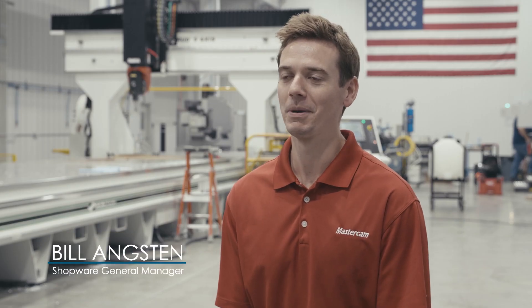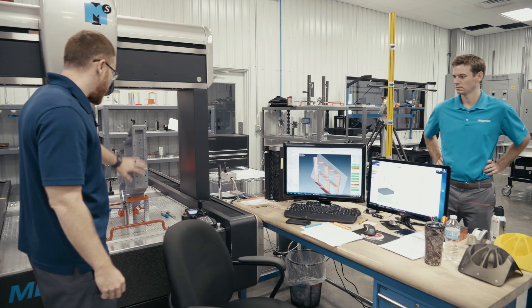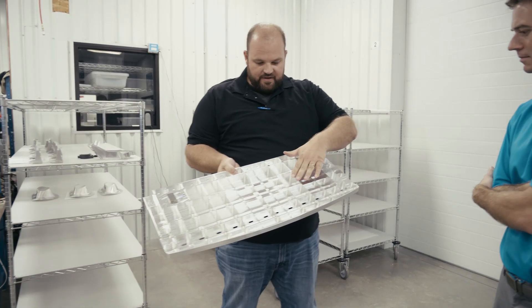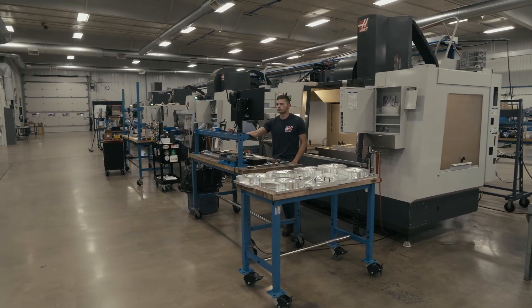From the beginning, Flying S realized that because of the remote location, they'd have difficulty finding people. So from early on, they embraced technology — technology that would allow them to do more with less. We wish every customer could be like Flying S. I can't wait to see what's in the future for the next 10 years for Flying S.